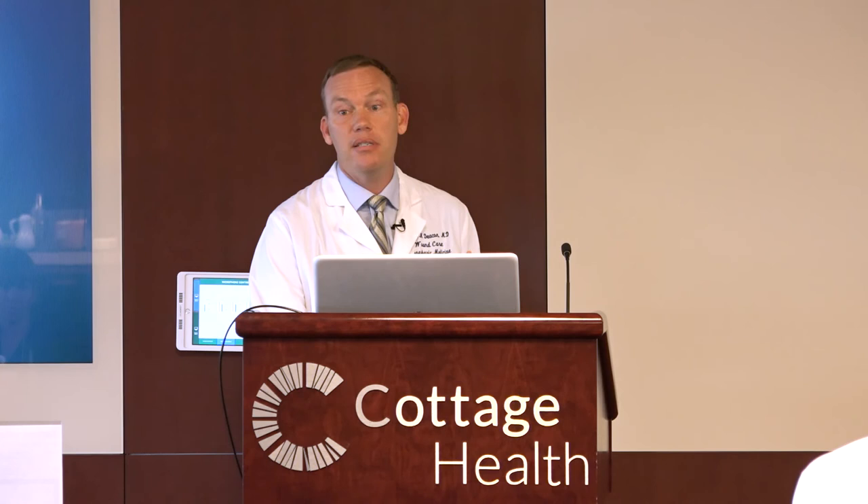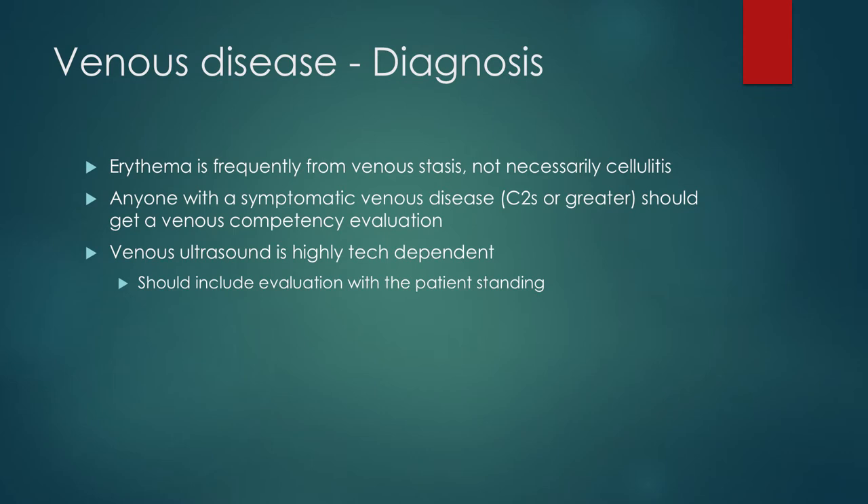Venous ulcers give me a lot of clinical satisfaction because they come into the office, you compress them, all of a sudden they start to get better, and they can heal up in four or eight weeks. But if you're doing the right things and they're not healing as expected, you really need to think biopsy — because these are the ones most likely to be different than what you think. When someone has an arterial ulcer, it's pretty obvious: they've got the punched-out ulcer on the malleolus, they've got a poor pulse exam. But these venous ulcers can trick you — they can be livedoid vasculopathy or atrophie blanche, can be pyoderma gangrenosum, could be a skin cancer, could be a vasculitis. It's not that you need to biopsy these patients when you first see them, but if they aren't responding, they should be biopsied.